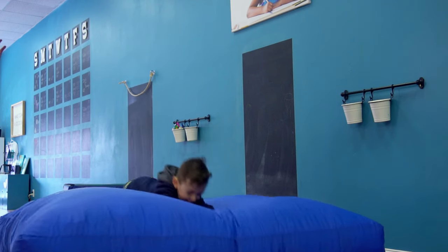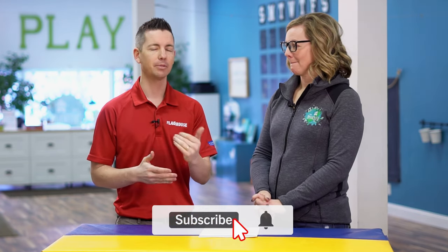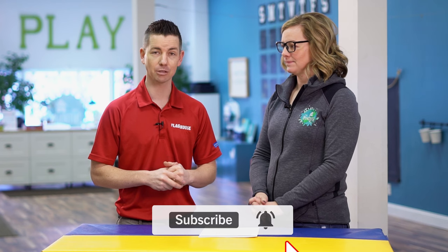Thank you so much for all these crash pad ideas, we really appreciate it. There is a blog post on the Inspired Treehouse and we'll put a link right down in the description so if you want more ideas, Lauren's got even more for you there. Thanks so much for your time, and if you like videos like this, please subscribe to the Flag House Sensory Channel — we always have new ideas every single week. Thanks so much for watching, we'll see you next time.